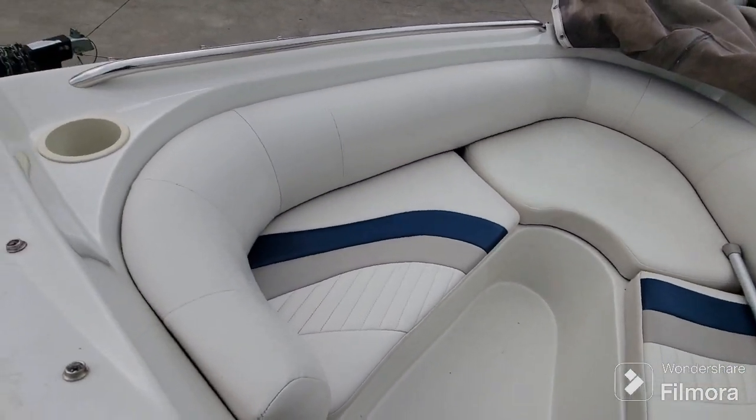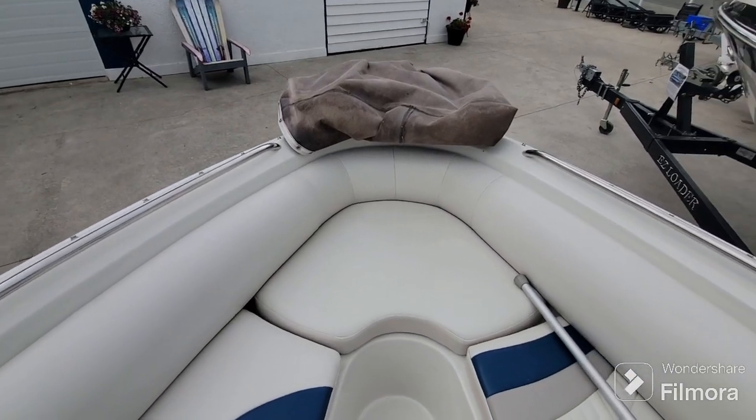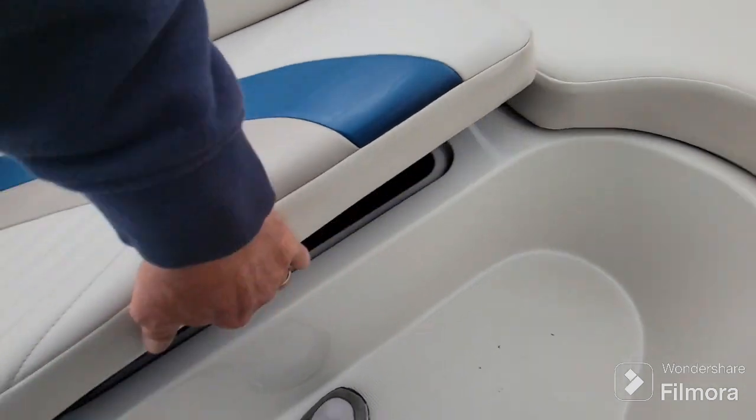Got nice spacious bow seating up here, through-bolted stainless grab rails, and carpeted storage under the seats.